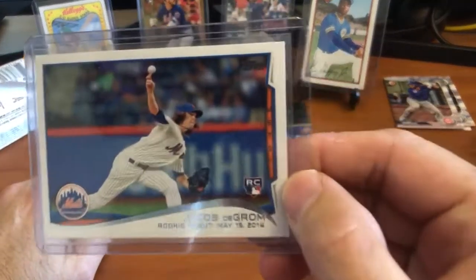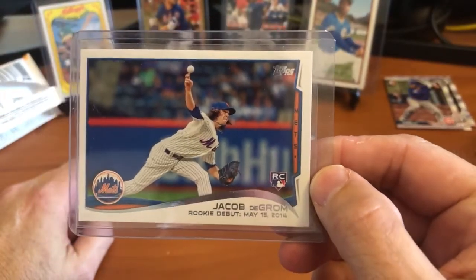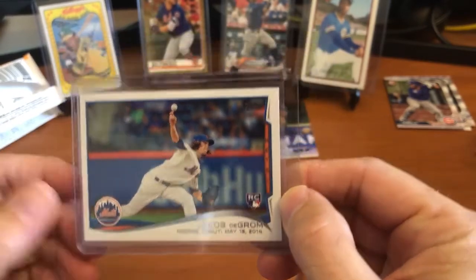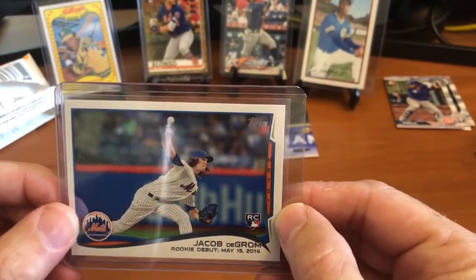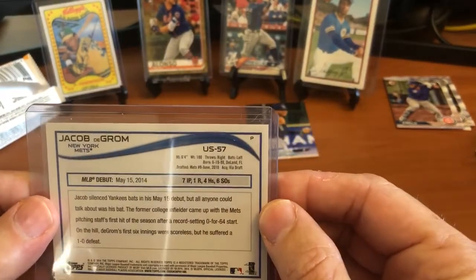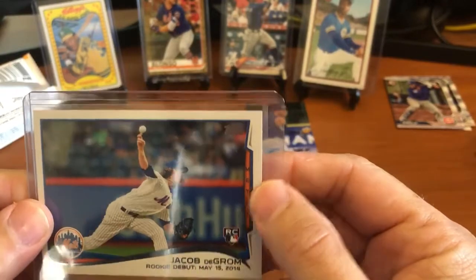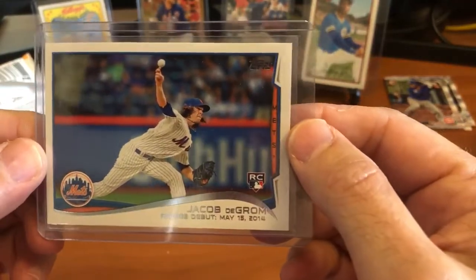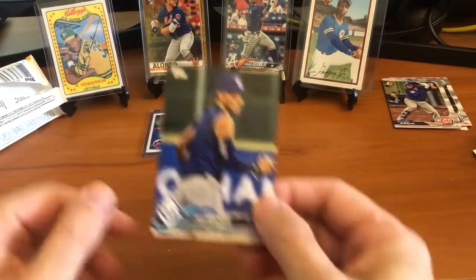We pulled the Jacob deGrom rookie card - very nice card. Centering looks really good, might be a little off right to left, but otherwise not too bad. It is his rookie debut card - it's not his true rookie, but it is his rookie debut card. I'm very happy about that. We did also get the Chris Archer short print.